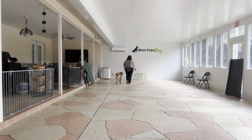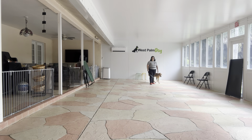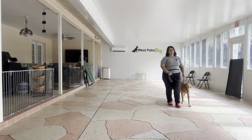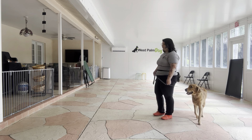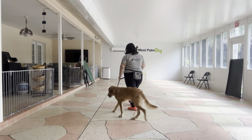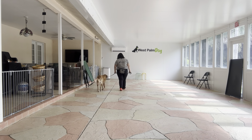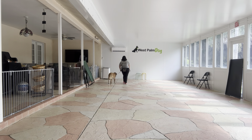It's important to note that Kobe's around nine months of age, so this is the time when, like I said, leash pulling and different adolescent behaviors are coming out. But Kobe's doing really nicely. We're going to go ahead and do one more lap. Good job.